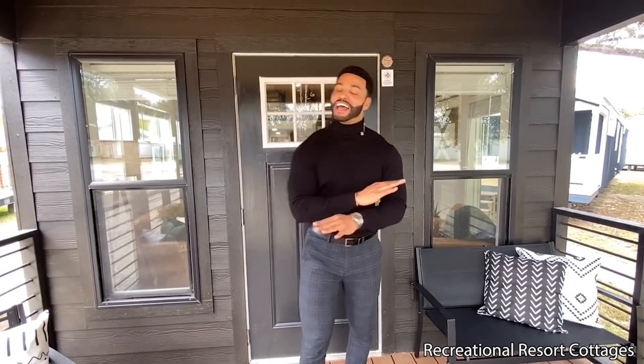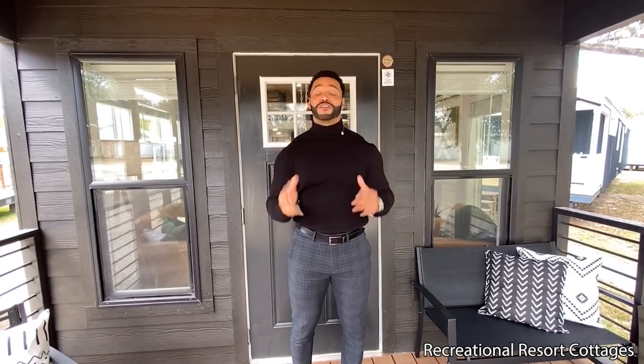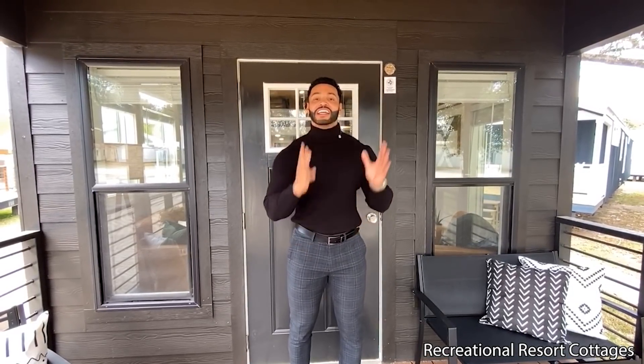If you're subscribed, like you should be, then you may feel like you are having deja vu. No, you're not — this is round two. We've previously brought you the Lakeview Reimagined. Here at Recreational Resort Cottages, we listen to your comments and feedback. So we came out with the Lakeview Showhouse, which you may have seen at the Great American Tiny House Show in Arlington, Texas, because we could not wait to debut it.